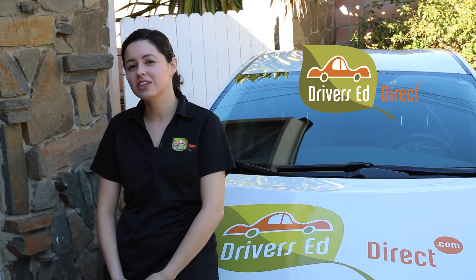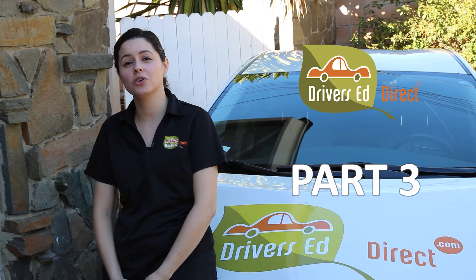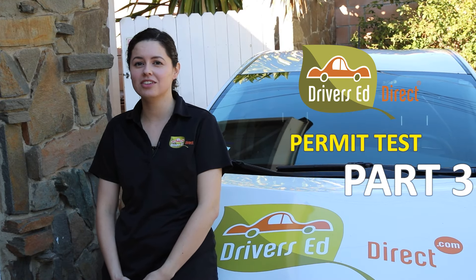Welcome back friends, it's Permit Quiz Liz and today we're going to cover part three of our series where the permit test meets the driving test.